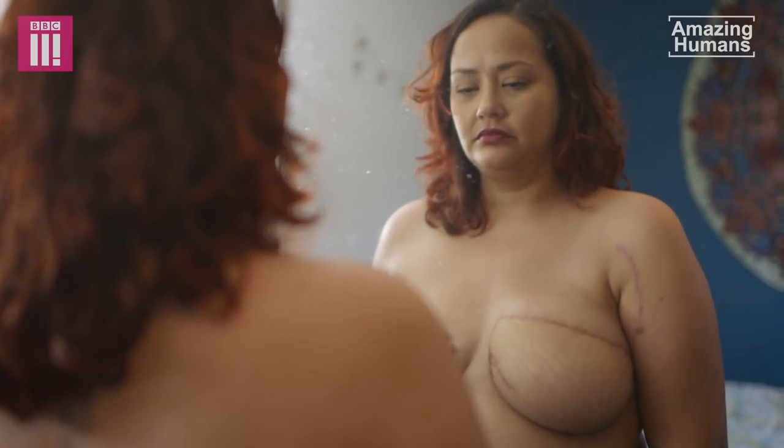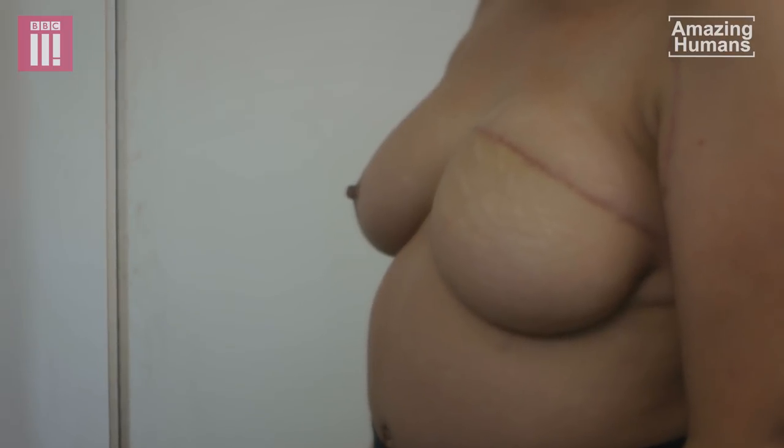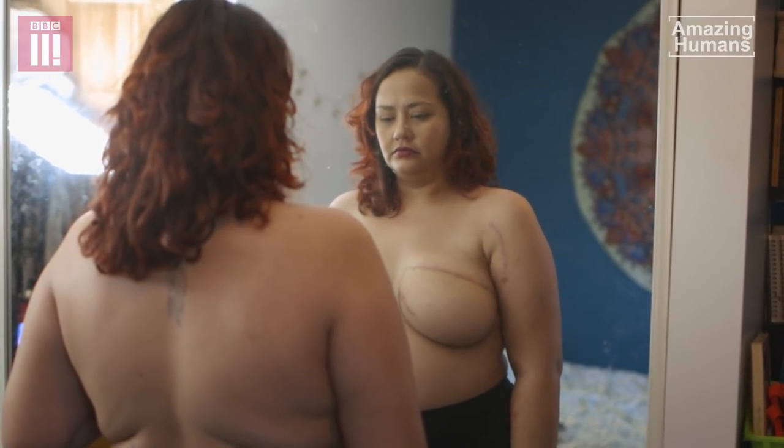The nipple, for me, is like that badge of honour — because you've got your scars that you wear proudly because you've fought this battle. It's the last thing to be done to sort of give me back my confidence and feel more like a woman again. Words couldn't describe how happy it's going to make me.